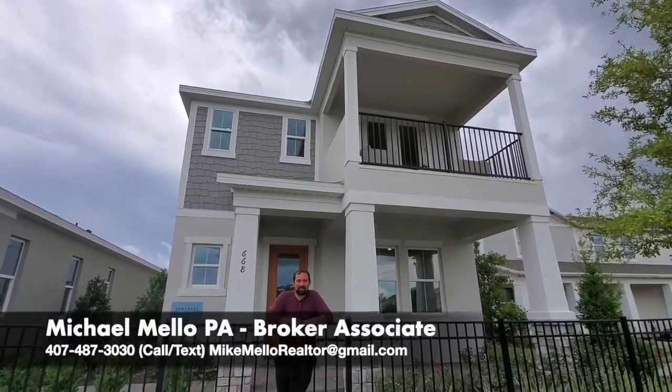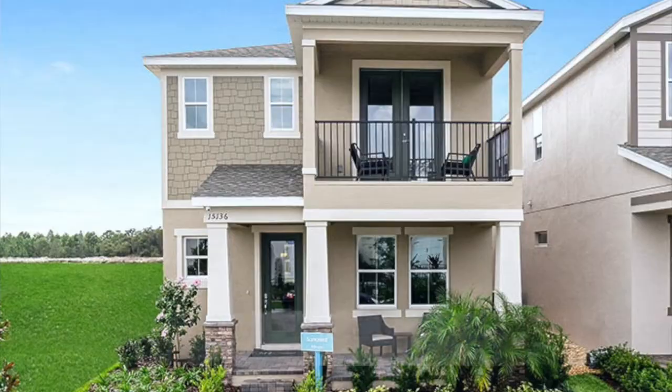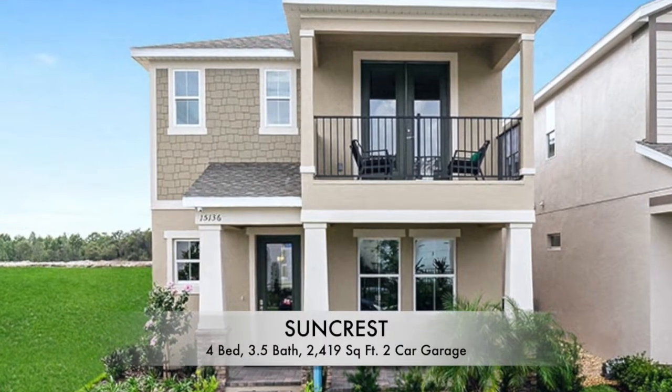Hey everyone, my name is Mike and welcome to the Mellow Group here on YouTube. Today we're going to show you this house behind me. It is a four-bedroom, three-and-a-half-bath home with 2,419 square feet.